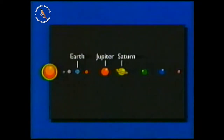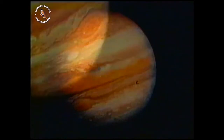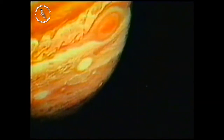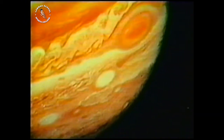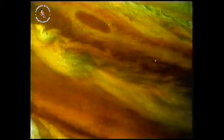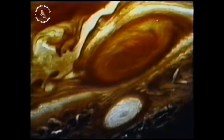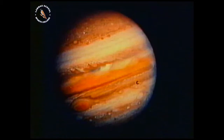Of these, the giant planets Jupiter and Saturn are the most impressive. Jupiter is the largest planet in the solar system, with a volume more than 1,300 times that of the Earth and 300 times its mass. Like the sun, Jupiter is made up almost entirely of hydrogen and helium, together with some ammonia. Its surface also shows the Great Red Spot, a vast storm which seems to have lasted for more than 300 years.